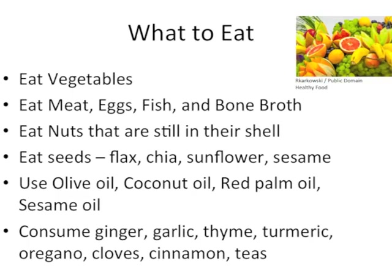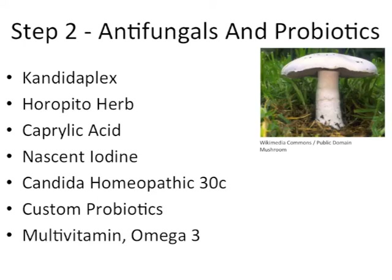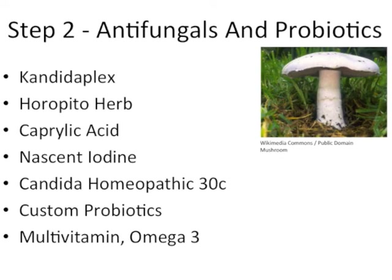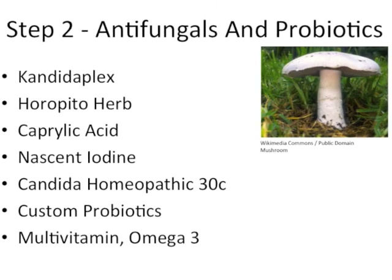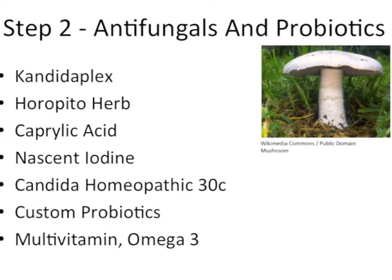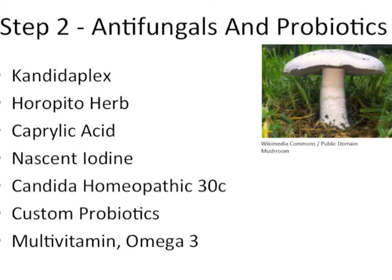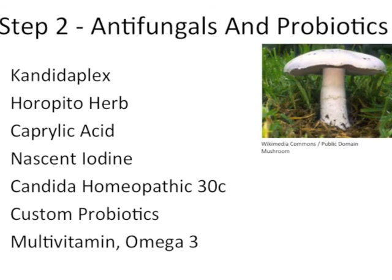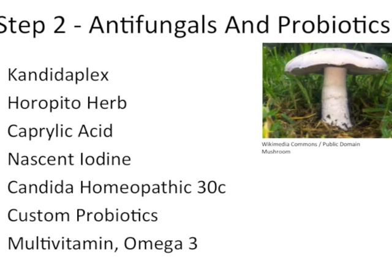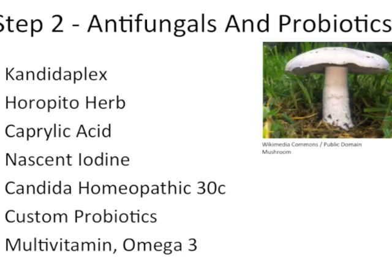Those who are on this program can consume herbal teas as well, but should stay away from teas that have caffeine like green or black tea. The second step of the three-month program involves using antifungals to kill off candida and use probiotics to replace their presence in the lower intestines. Using all of these items simultaneously has the potential to produce the greatest results. Candida Flex is a wide-spectrum antifungal that combines various herbs in order to kill off candida. Adding horopito herb, caprylic acid, nascent iodine, and candida homeopathic 30C makes the overall process more effective. Consuming a high-quality probiotic like Custom Probiotics allows healthy bacteria to inoculate the colon.